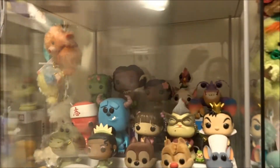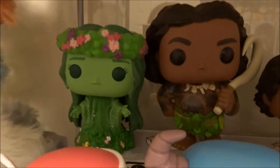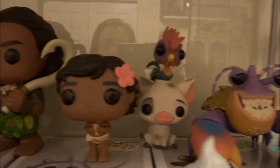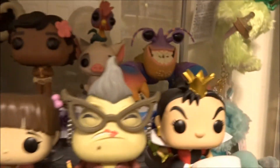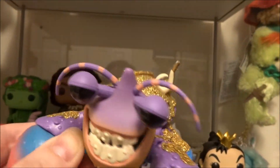Opening this cabinet, I have my Moana collection: Te Fiti, Maui, Baby Moana, Pua, and Heihei. And I think my favorite is Tamatoa — the backing on him and his glitter effects are really nice.